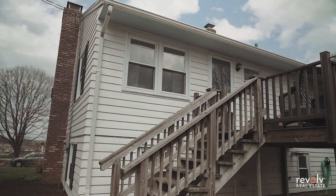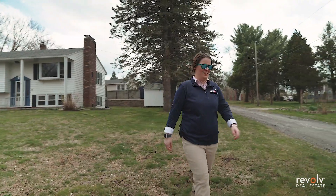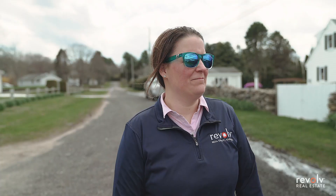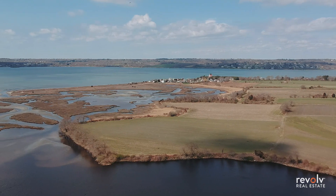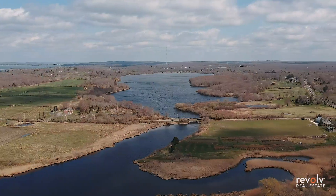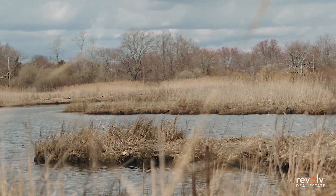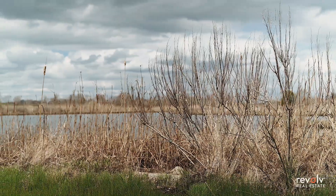Nestled in a quiet little neighborhood right on the water. Let's take a walk. A quick little walk down the street and you have these breathtaking views. Tiverton was actually originally a farming and fishing community, and you can see all of that here. It's just a beautiful, beautiful setting.